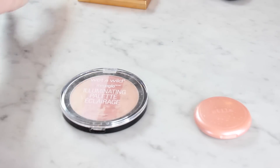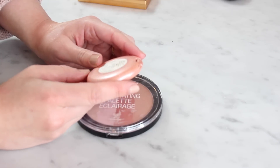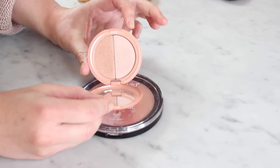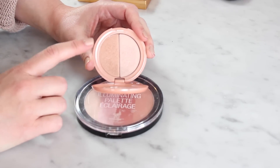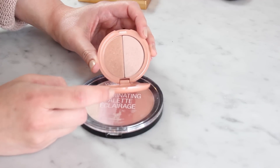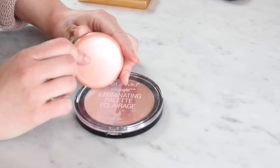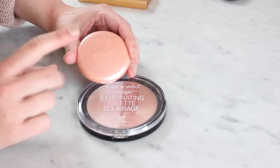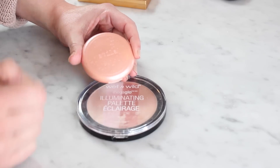These last two — this Stila All Over Shimmer Duo in Kitten is really gorgeous. I love it — it's a little bit pinky but I can still wear it. However, this was sent to me by a friend when she went cruelty-free on her channel, and Stila is now cruelty free. So I think I'm going to send this one back to her in case she wants to try it — return the love on this one because I have a couple other things to send her as well. So I'm going to pass this one along.